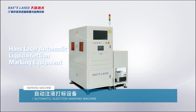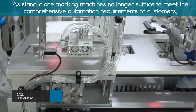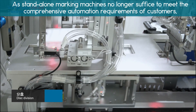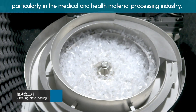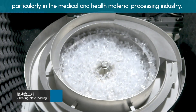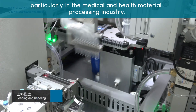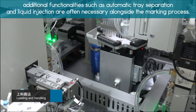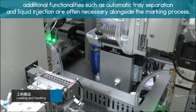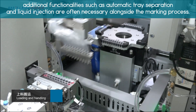Hans Laser Automatic Liquid Injection Marking Equipment. As stand-alone marking machines no longer suffice to meet the comprehensive automation requirements of customers, particularly in the medical and health material processing industry, additional functionalities such as automatic tree separation and liquid injection are often necessary alongside the marking process.